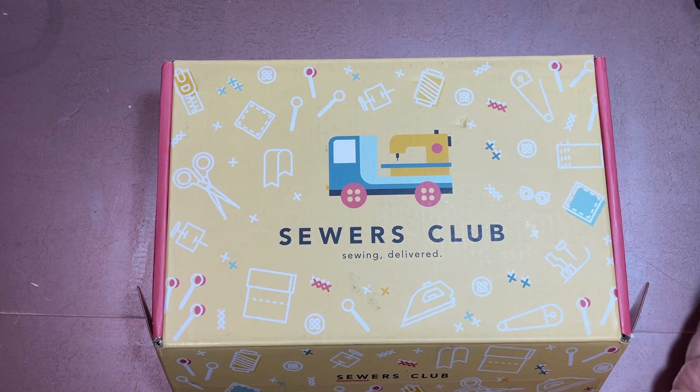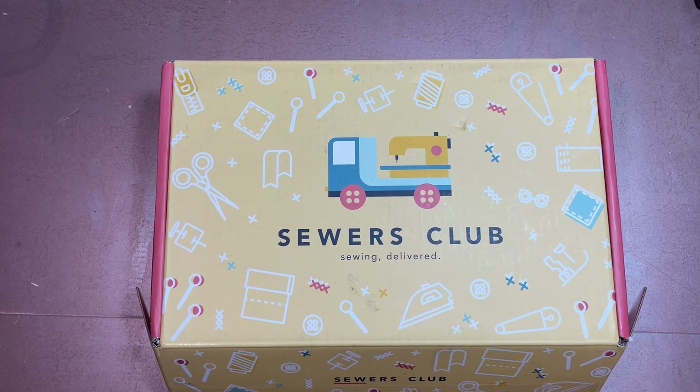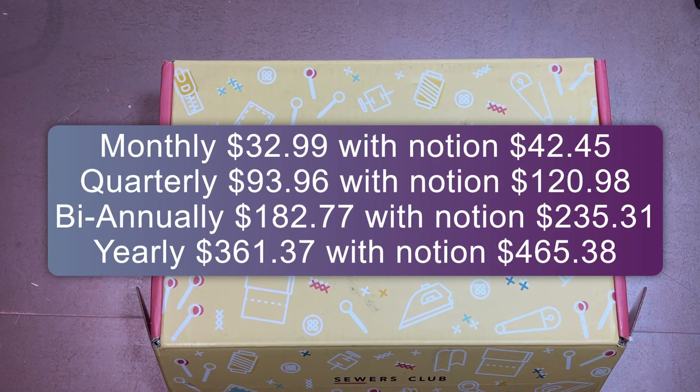You're here for the unboxing of this box. If you are unfamiliar with Sewers Club, it is a monthly subscription box where for a certain amount of money — I'll put it on screen for you — you get everything you need to complete one sewing project. That includes the fabric, the pattern, any fasteners or notions you might need, and always the thread as a bonus item, along with coordinating thread.